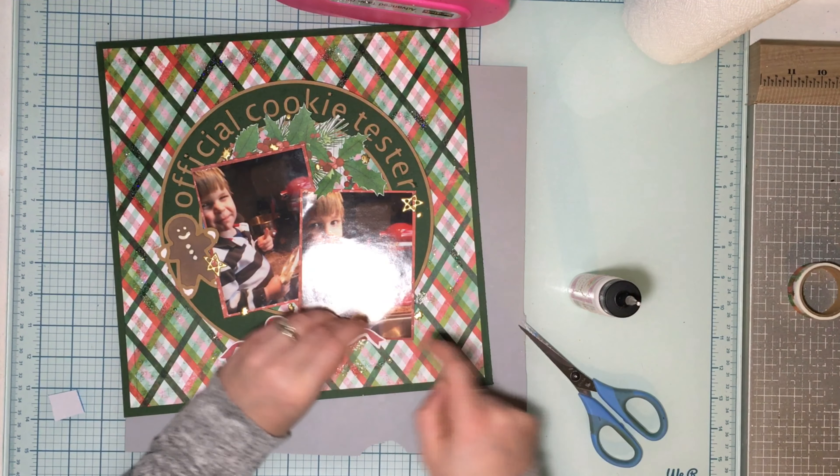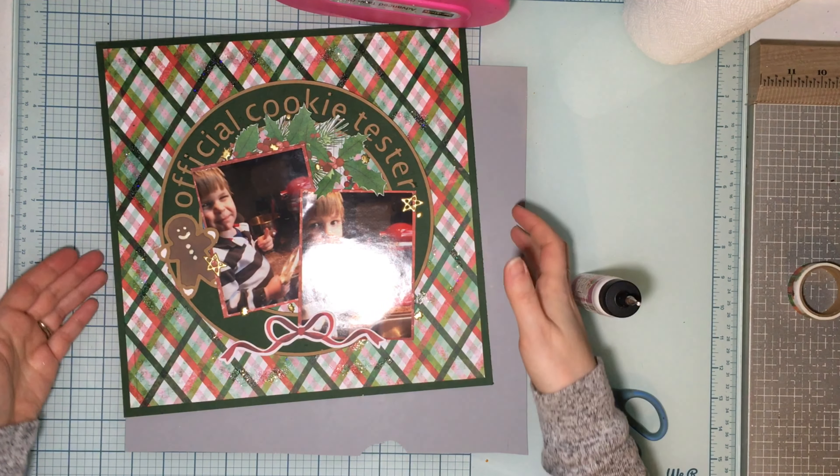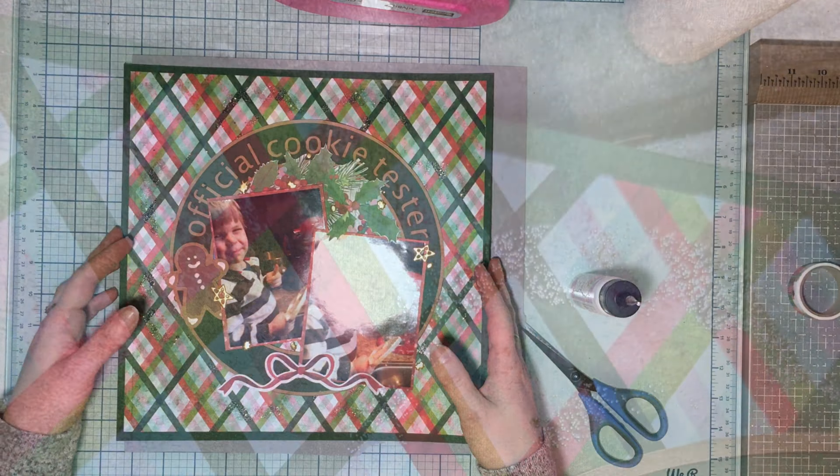The Official Cookie Taster layout is done! Thank you so much for watching — I appreciate all of you, and we'll see you next time. Bye!